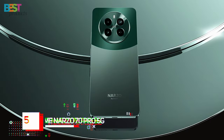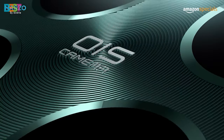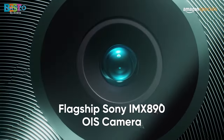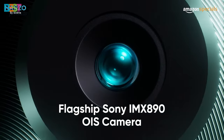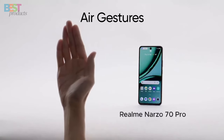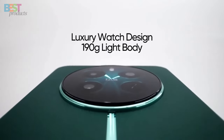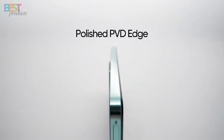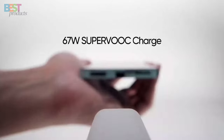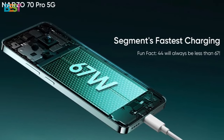Number 5: Realme Narzo 70 Pro 5G. This beast of a phone promises to pack a punch with its impressive specs and features. With a 50-megapixel Sony IMX 890 camera, a massive 6.7-inch display, and powered by the MediaTek Dimensity 7050 processor, it's geared up to deliver exceptional performance. Plus, with a whopping 5000mAh battery and support for 67-watt Super VOC charging, you can kiss those low-battery anxieties goodbye.